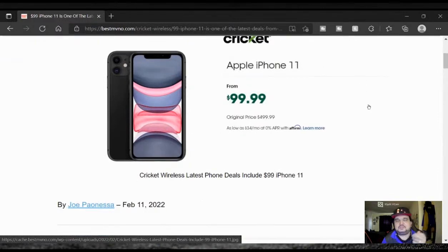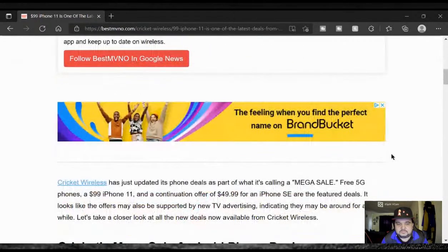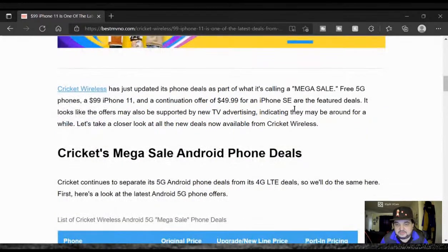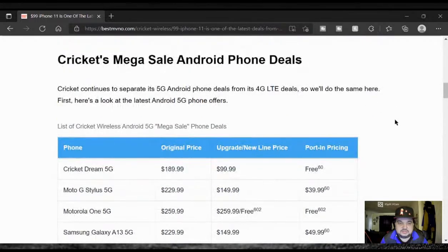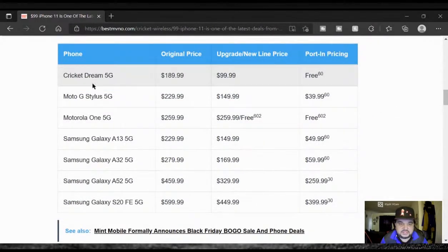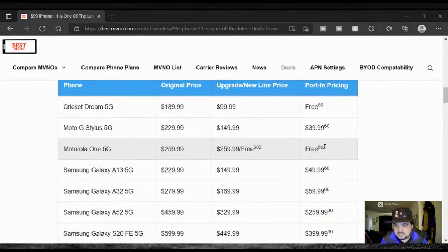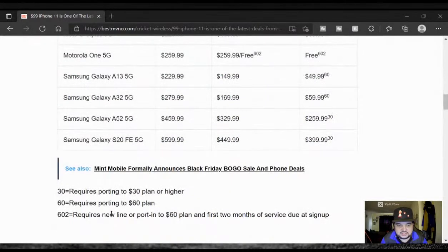You guys already know Apple iPhone 11 — I don't have to really go through the specs. Cricket Wireless has just updated its phone deals as part of what it's calling a Mega Sale: free 5G phones, a $99 iPhone 11, and a continuation offer of $49.99 for an iPhone SE are the featured deals. Cricket's Mega Sale Android phone deals — the Moto G Stylus 5G port-in price is free, with a $40 plan. The Motorola One 5G is $60 with a $60 plan and two months prepaid, as indicated by the asterisk.